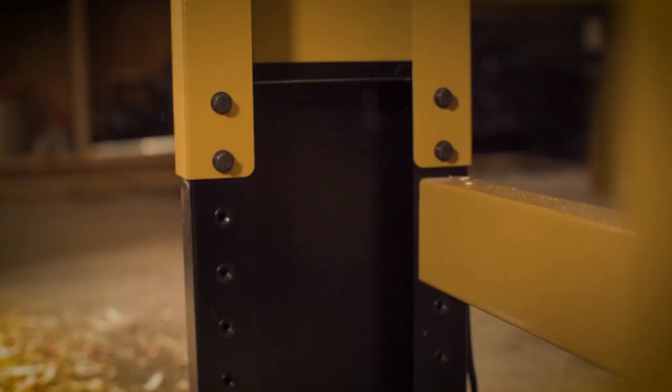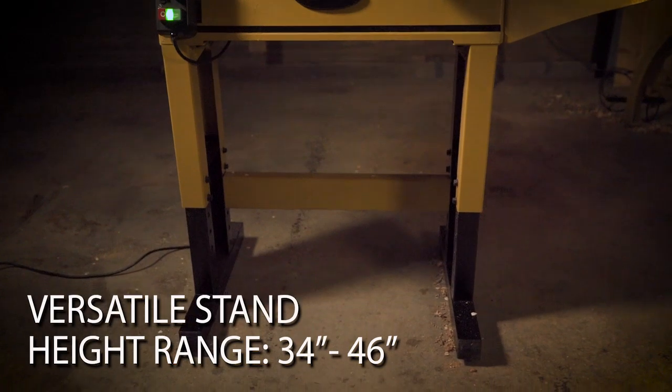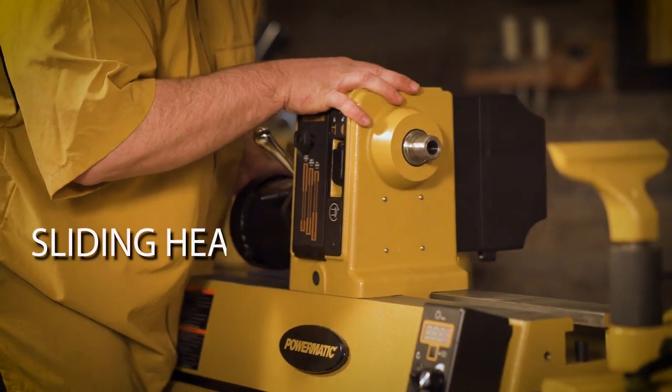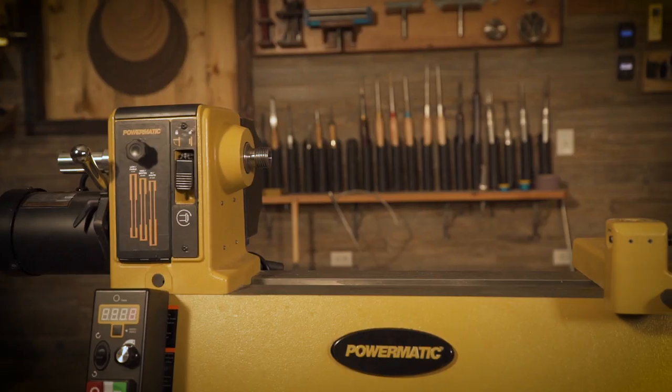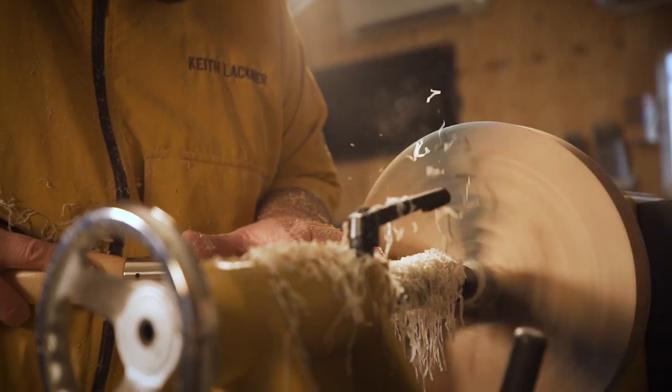The heavy-duty ergonomic stand is adjustable in height ranging from 34 to 46 inches, including glides for leveling. The sliding headstock and precision machined cast-iron bed reduces vibration and allows for convenient positioning along the bed.